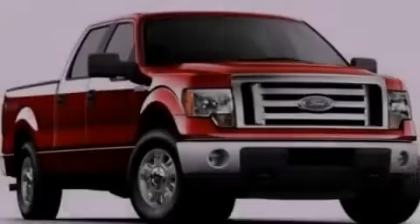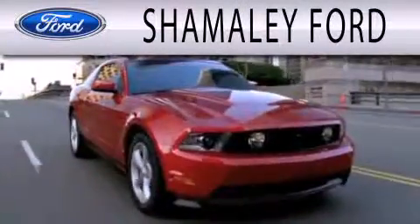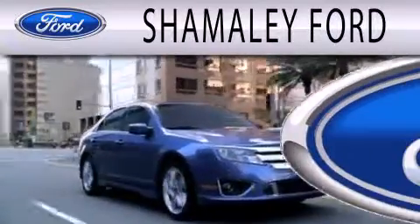Contact us today to arrange your test drive. Chamali Ford is dedicated to doing everything possible to ensure that the experience you have selecting your next vehicle is as pleasant as possible.